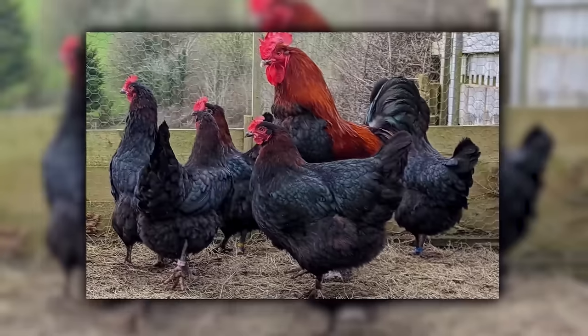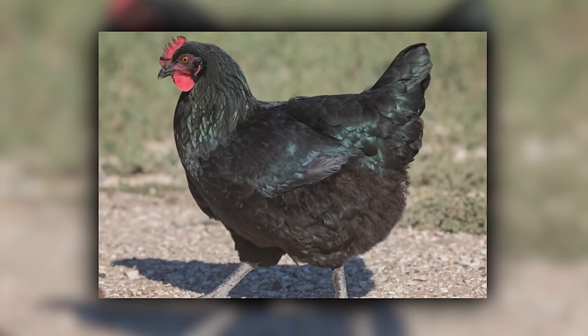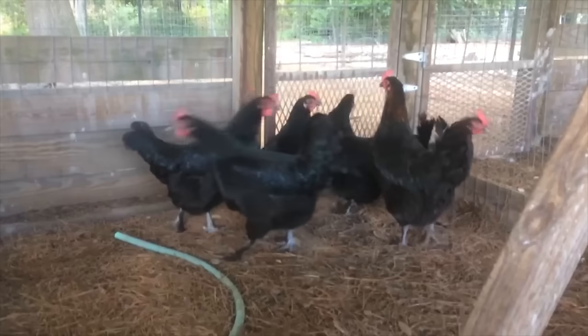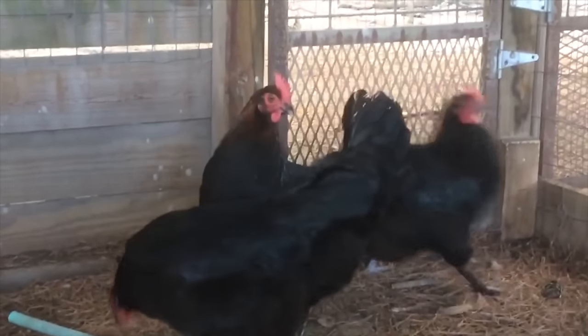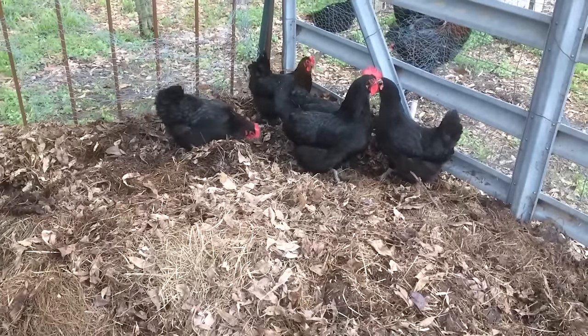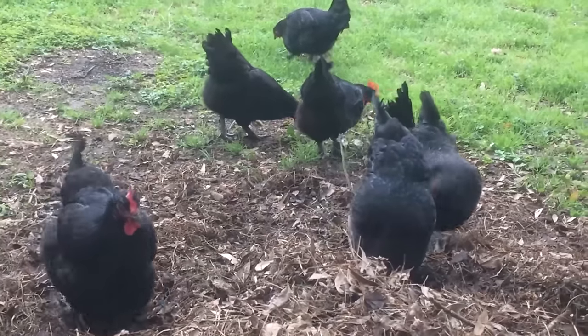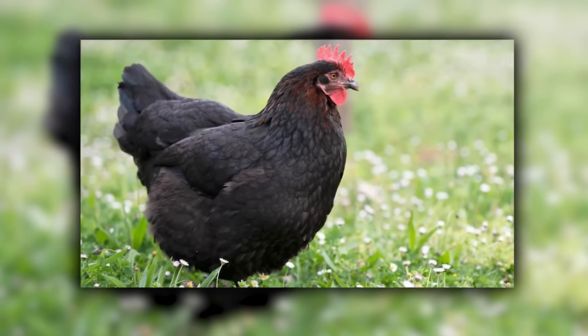Marans, famous for their chocolate eggs, are like the gourmet chefs of the chicken world, hailing from France. Their eggs are so richly colored you'd think they've been dipping them in cocoa. With their feathered legs and calm demeanor, Marans are like the sophisticated culinary experts of the barnyard. If there was a chicken version of a cooking show, Marans would be the judges, critiquing the quality of the eggs. They're perfect for anyone who loves a bit of French elegance in their backyard.